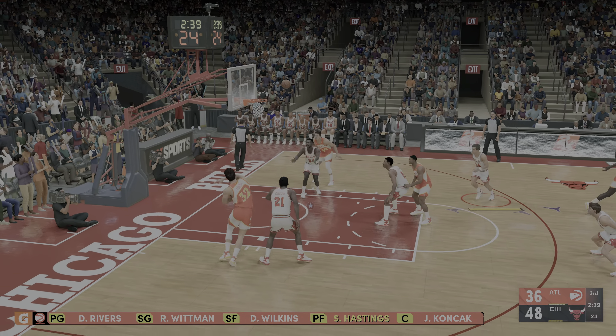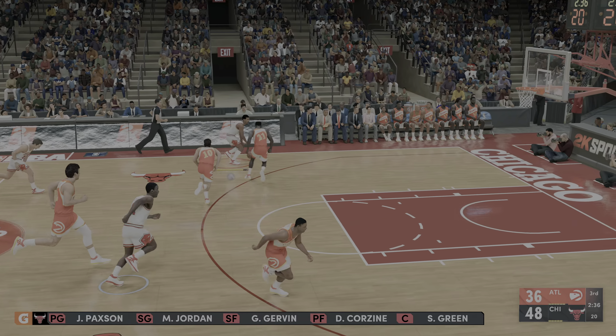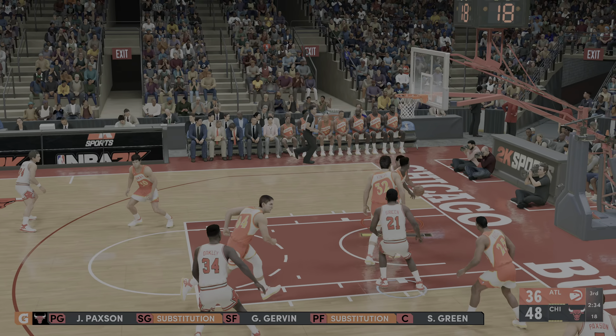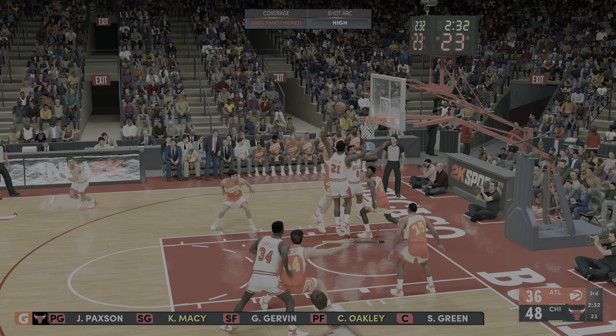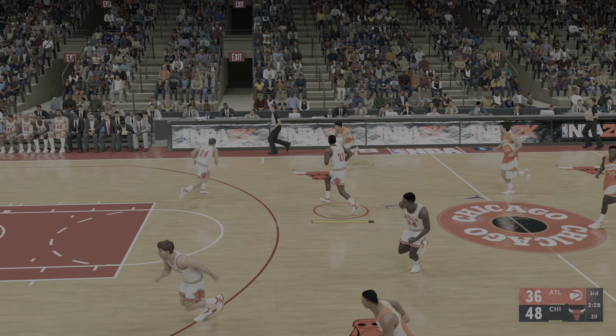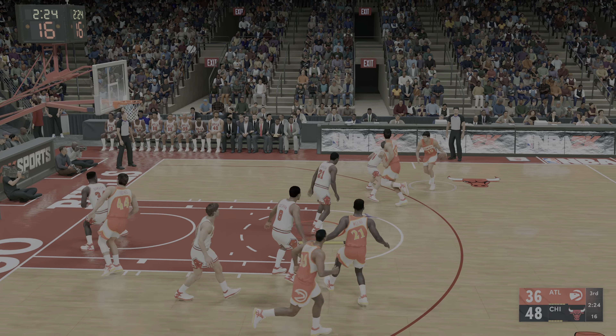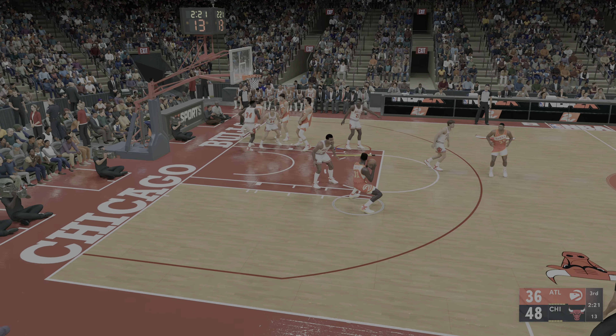For the Bulls, Oakley comes in for Corzine and it's Macy in for Michael Jordan. A change for the Hawks — Hastings checked in for Kevin Willis. The Hawks trail by 12. Second half here, just over three and a half minutes into it. Here's Wilkins — contact on the shot, and now a three-point play chance as he'll head to the line. Well, they're getting stops and they're attacking on the offensive end — that's how you mount a comeback.